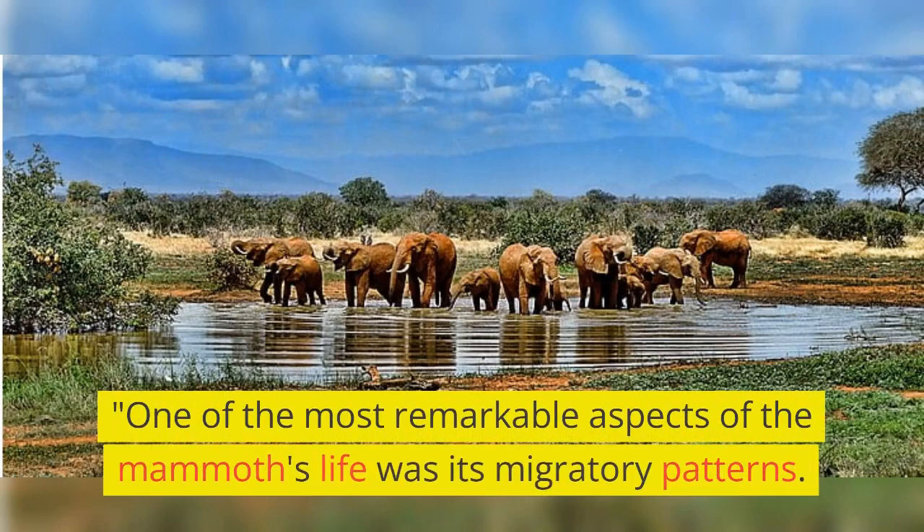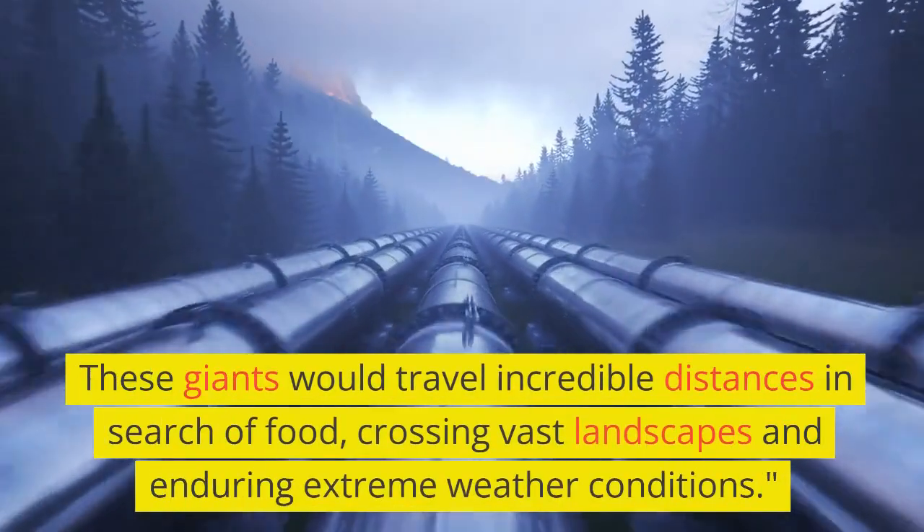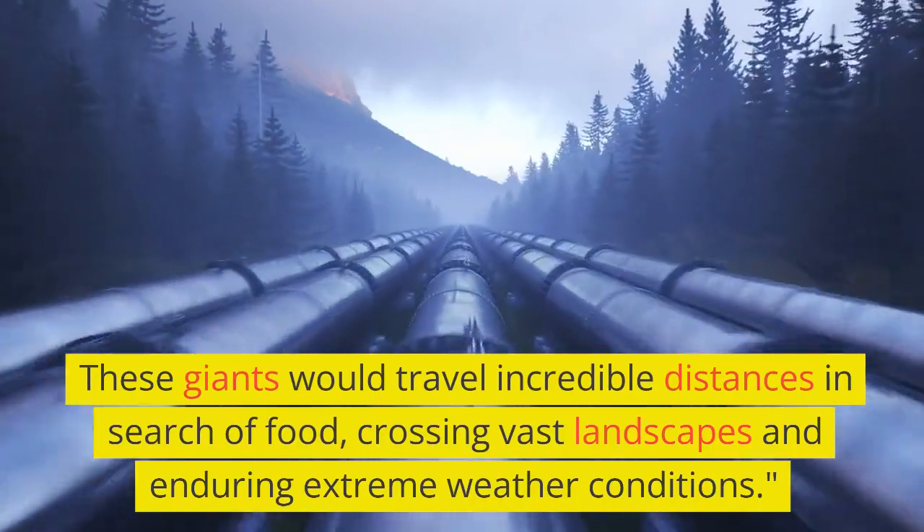One of the most remarkable aspects of the mammoth's life was its migratory patterns. These giants would travel incredible distances in search of food, crossing vast landscapes and enduring extreme weather conditions.